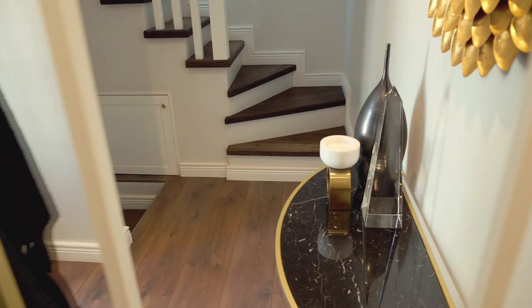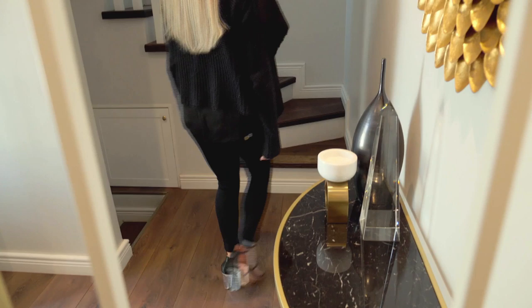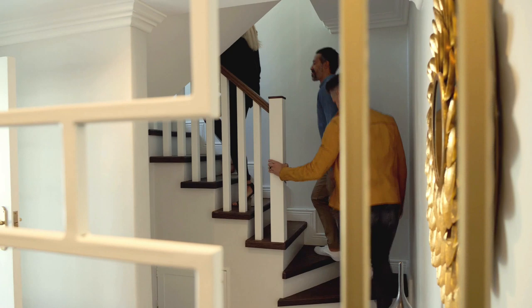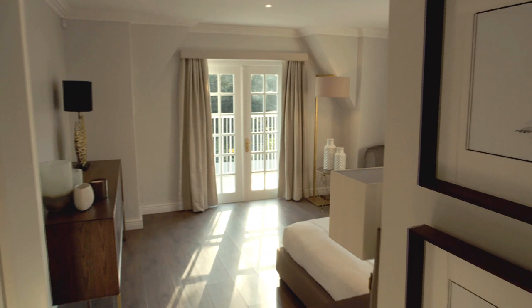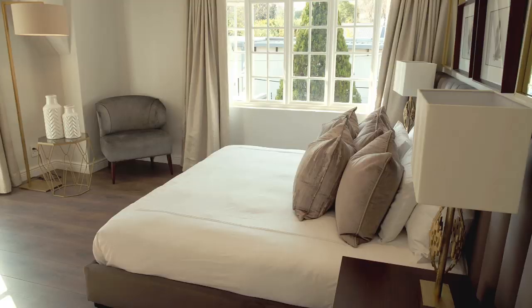Well, we've covered downstairs — let's go have a look upstairs. Being an old house, they had to gut the interiors and redo the floors, electrics, plumbing, ceilings and wall finishes. After that, the couple needed some peace and quiet, and Jason obliged with a room for them to take shelter from the storm.